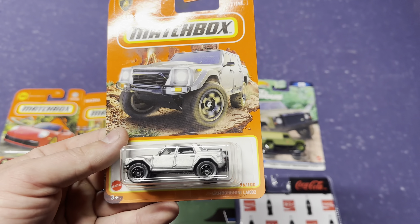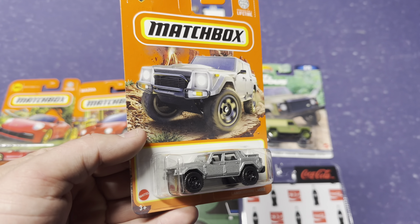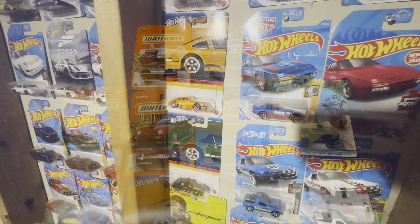And then we get the OG Lamb Truck — the LM002. Pretty sick. This is a cool casting from Matchbox, and I love to see it.